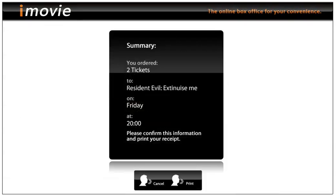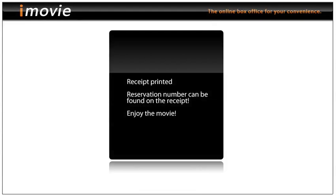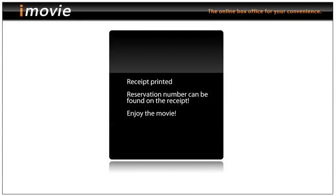Print. Well, it didn't go quite as fast as it should be. Print. And we finally have our tickets. Well, the system is not yet quite perfect, but we need to do some more adjustments.